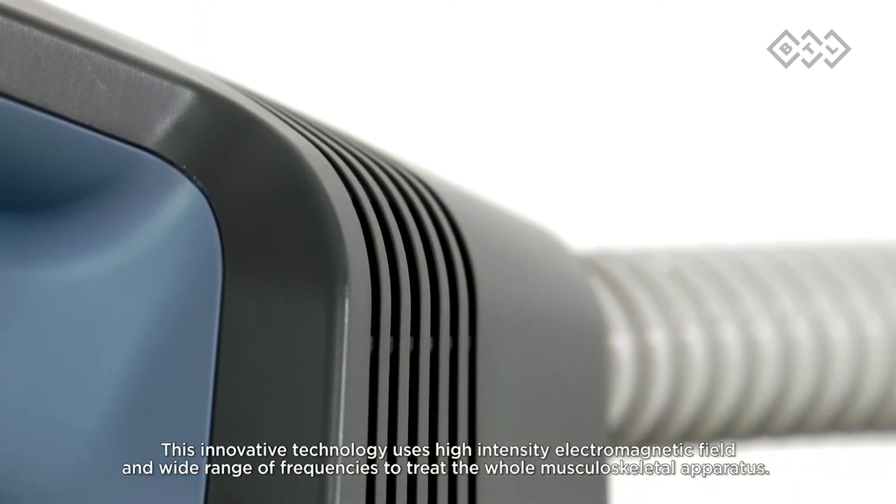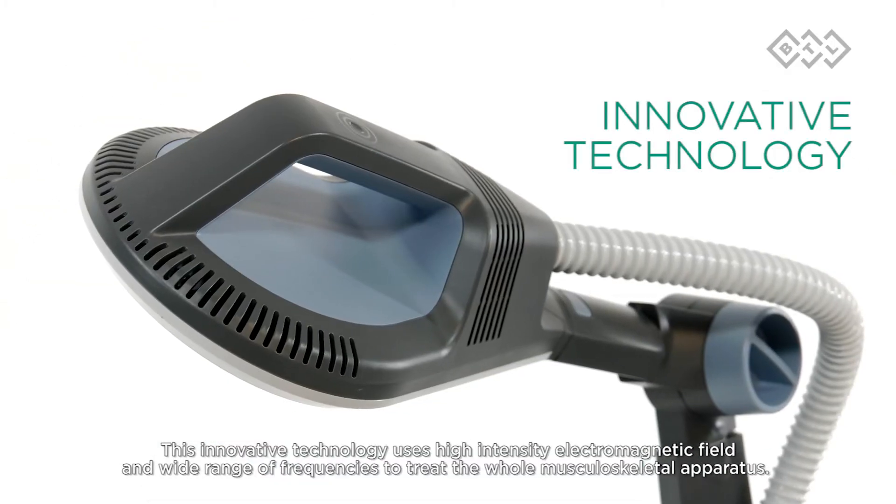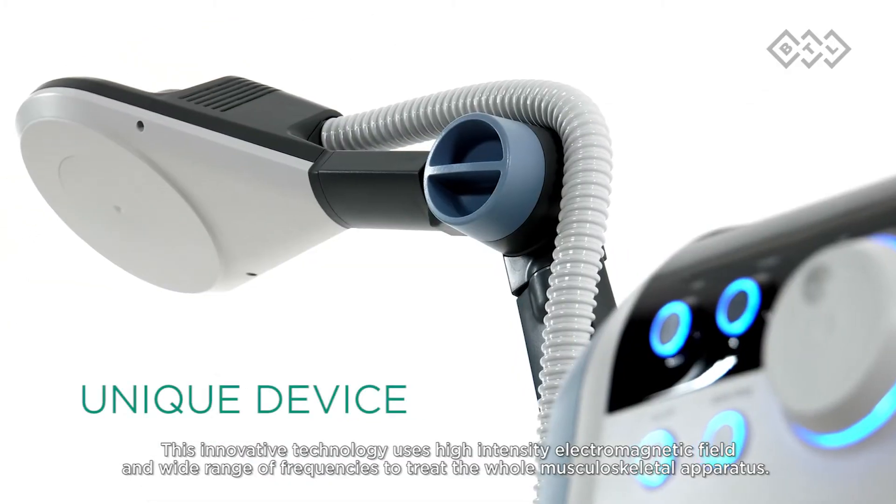This innovative technology uses a high-intensity electromagnetic field and a wide range of frequencies to treat the whole musculoskeletal apparatus.